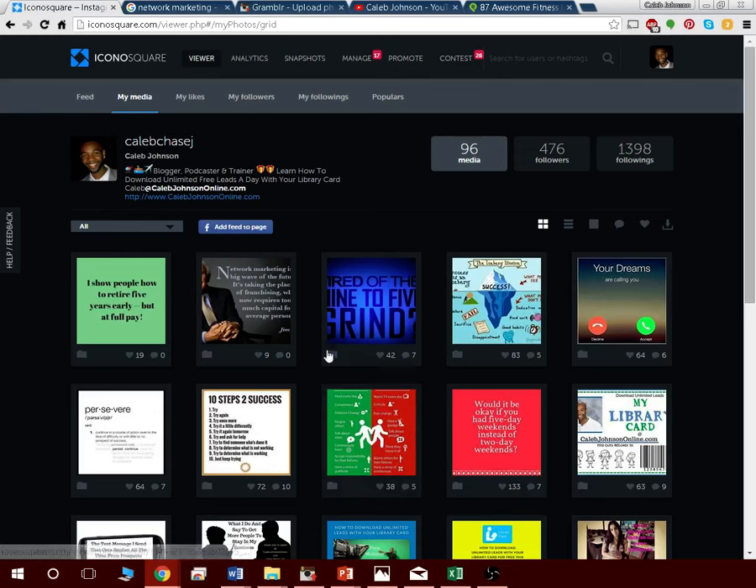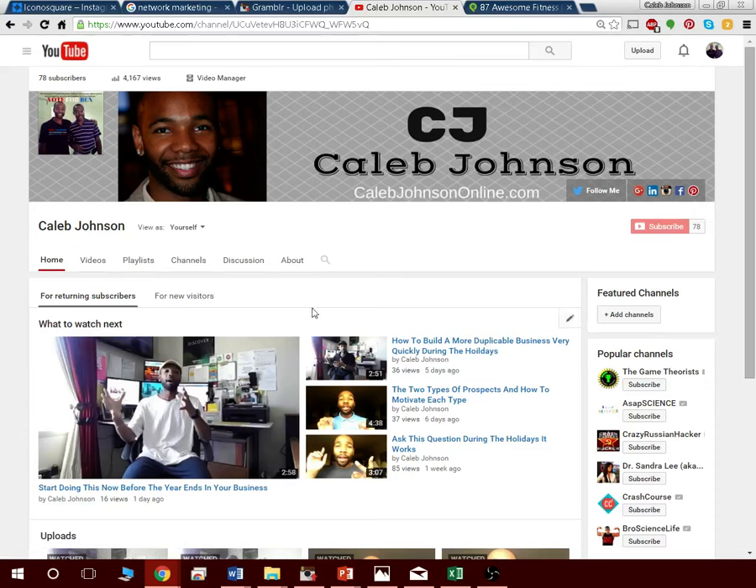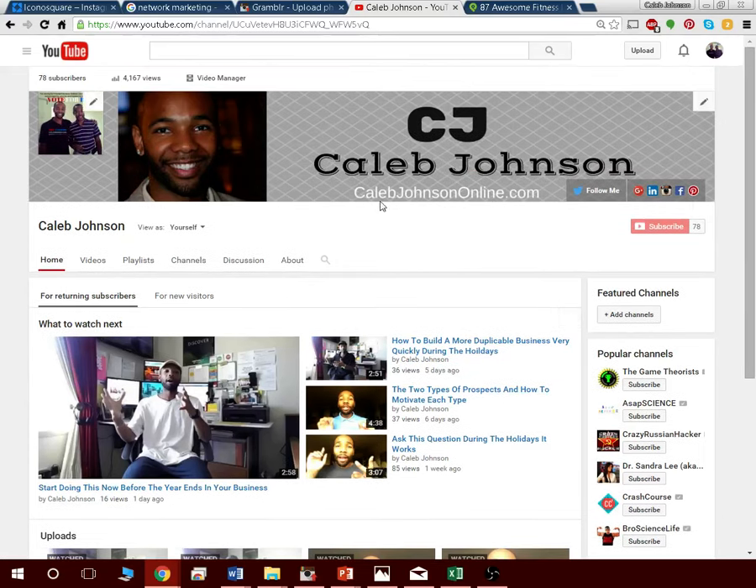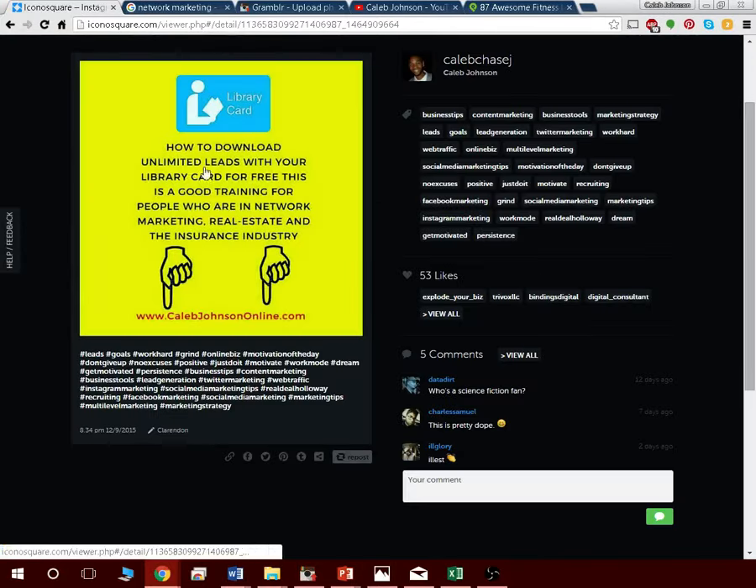Guys, this is Caleb Johnson. If you got value from this, go ahead and subscribe to my YouTube channel so you never miss another video. And if you're struggling to find people to talk to, go to calebJohnsonOnline.com where you can download unlimited leads for free — I show you how to do that with just a library card. This is great training for people in network marketing, real estate, and insurance. I'll see you on the next daily routine training — take care, bye-bye!